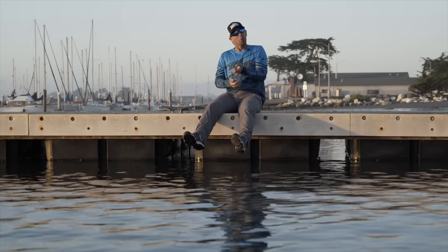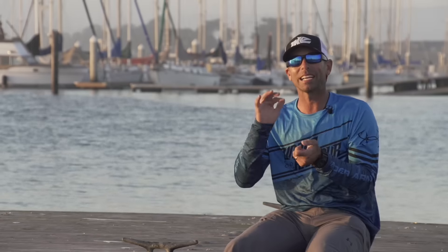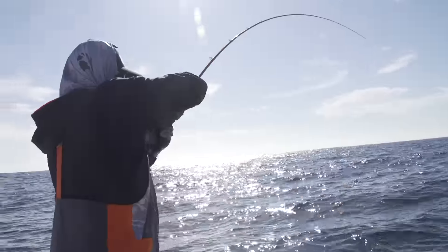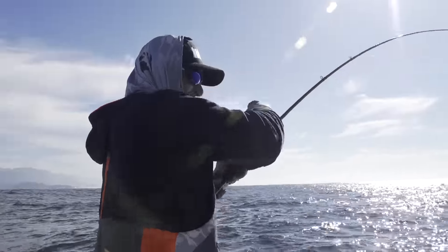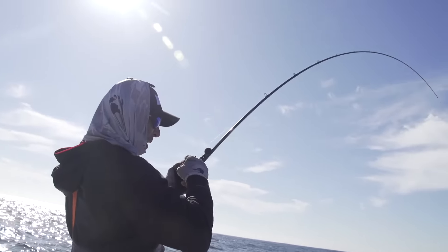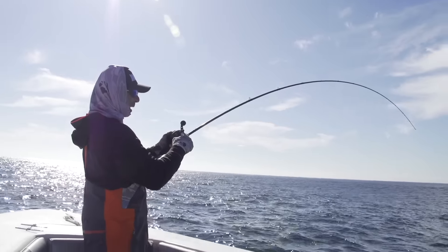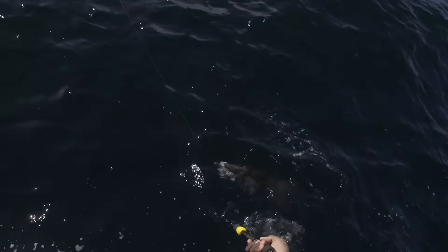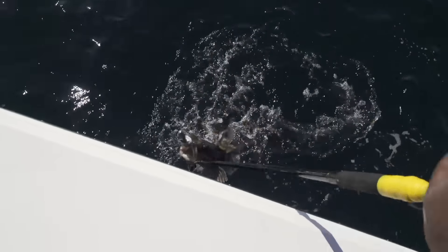When I set the hook on this one, I instantly know that this one is a different animal. Oh my God, it's a big one. It's real. Don't pump him. This is a different animal, bro. I told you — it's a big one. Stay on there. I'm not even turning them, man. Look at that thing.